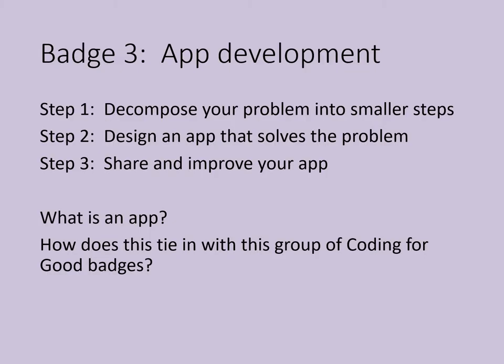And now we're on Badge 3: App Development. Computers used to be big enough to fill a whole room, but now they can fit in your hand. Today, smartphones and tablets are more powerful than the NASA computer that sent the first astronauts to the moon. Most devices have programs on them called applications, or apps for short. Some apps are just for fun, but others help people. So learn how programmers tackle big problems and make great apps. Step 1 is to decompose your problem into smaller steps. Step 2 is to design an app that solves the problem. Step 3 is to share and improve your app.